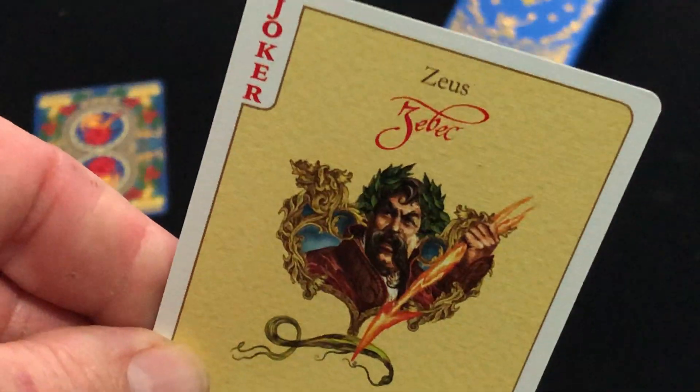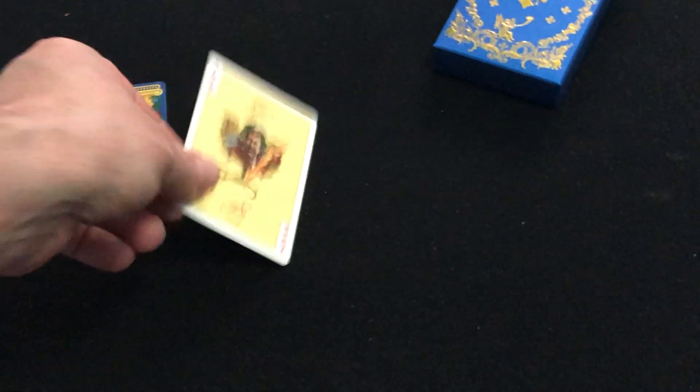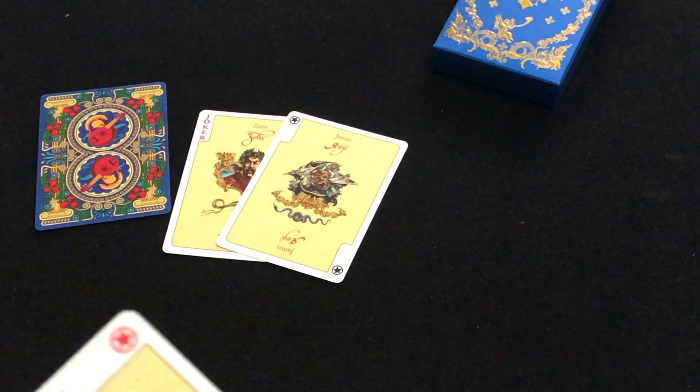The Jokers — there's Zeus, also known as Zebik. And then you get another one that's Janus — this one just has the stars in the corner, that one says Joker. And then there's Neptune.